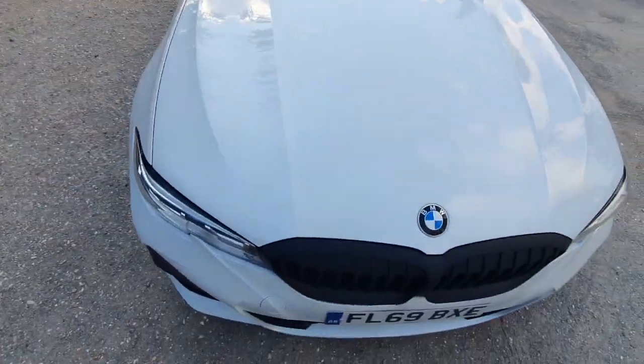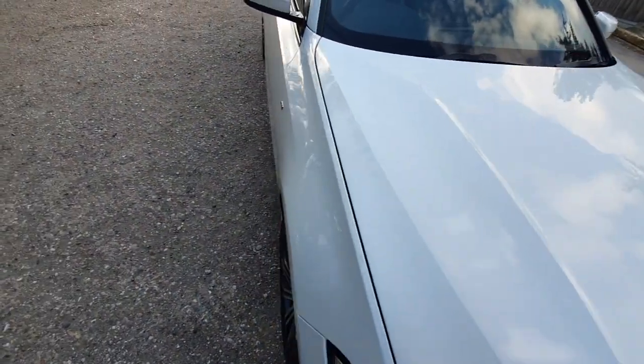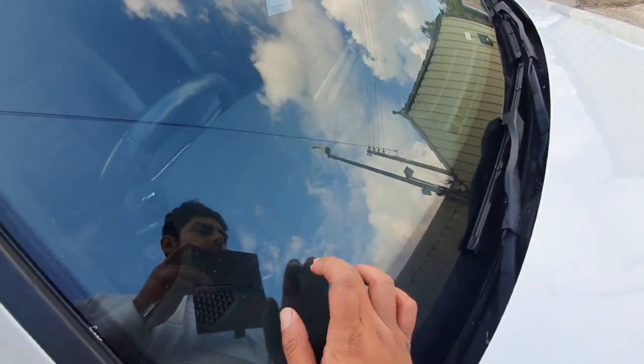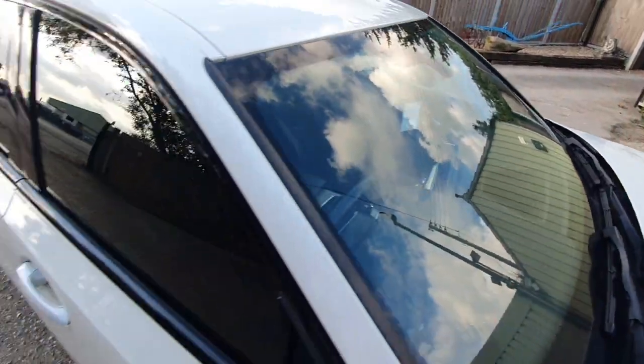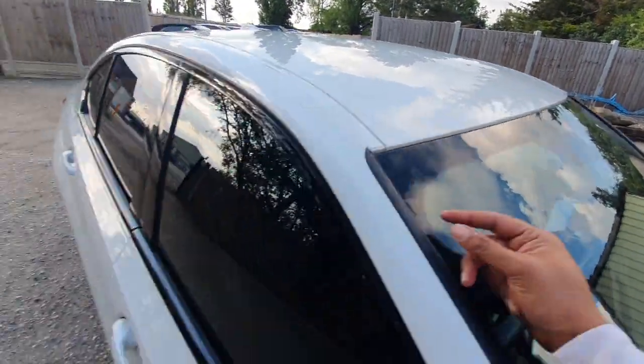I did see a few stone chips on the bonnet as well — one there, one there. There was a stone chip on the windscreen as well, around that side, and one or two on the top there.